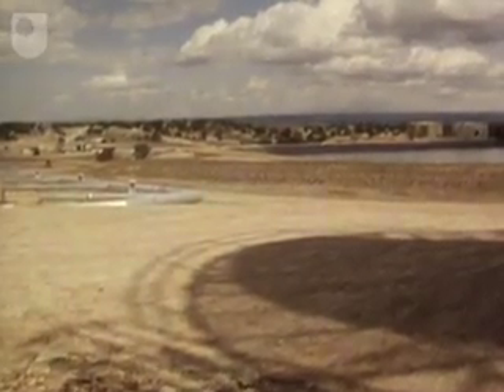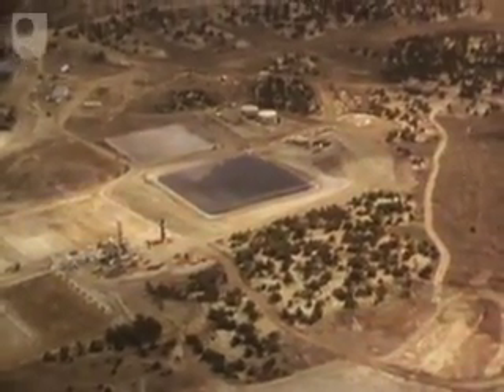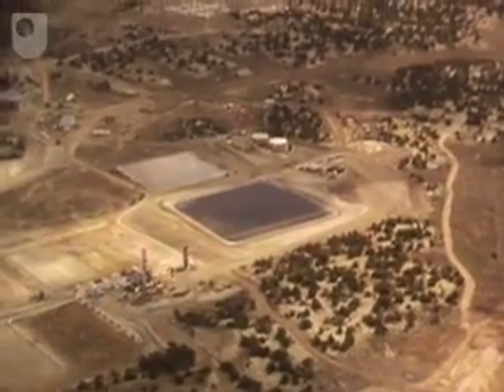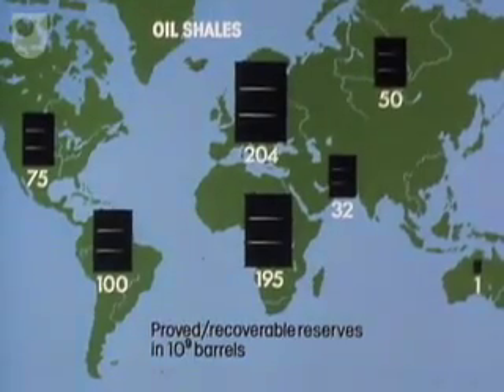Using the Geokinetics process, there's no problem with water shortage, because during the process water is actually produced. Oil shale production on a commercial scale is being attempted only in the United States. But there are other reserves elsewhere in the world.